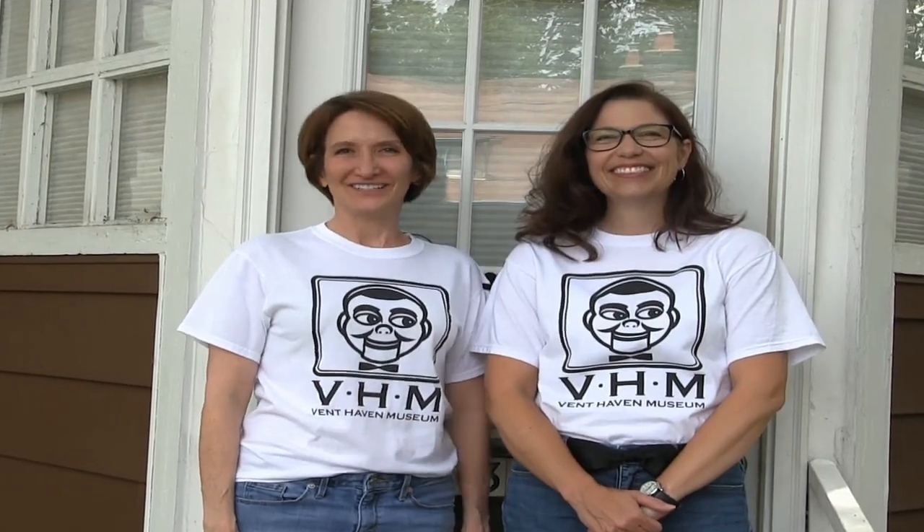Thank you so much for watching. If there's something you'd like to see behind the scenes, email Lisa at curator@venthaven.org.